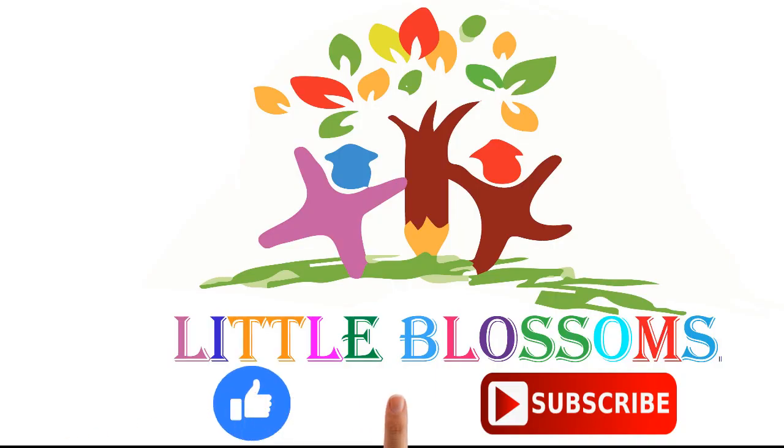Please like, share, and subscribe for more educational videos.